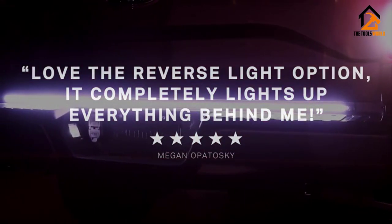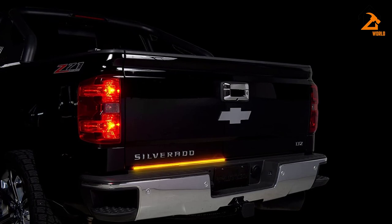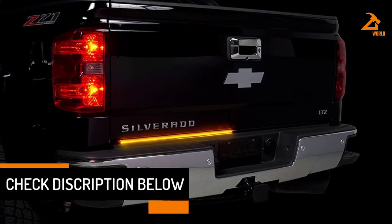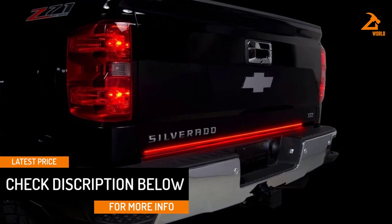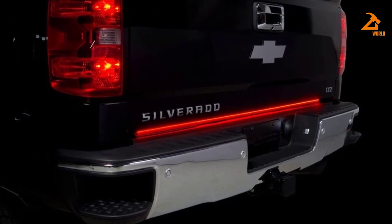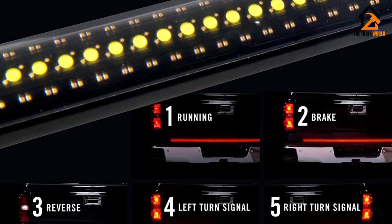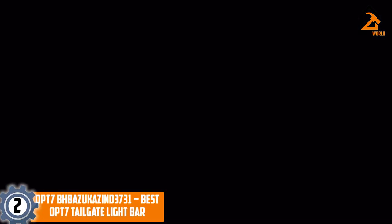These LEDs are designed to provide reverse lighting in white, running and brake lighting in red, and left/right turn signal in amber, giving them multi-purpose use. With 48 and 60-inch size options, this light bar is custom designed to fit all full-size trucks, due to its extremely slim body — three-eighths inch wide — and a completely sealed polycarbonate housing that is IP69K-rated for water, weather, and dust proofing. Overall these features make this the best tailgate light bar, although it does not have a sequential turn signal.